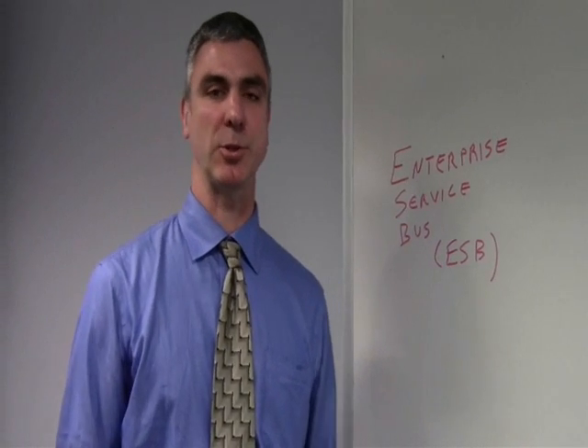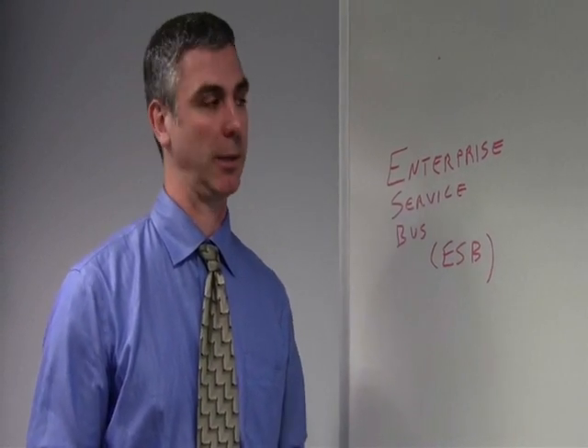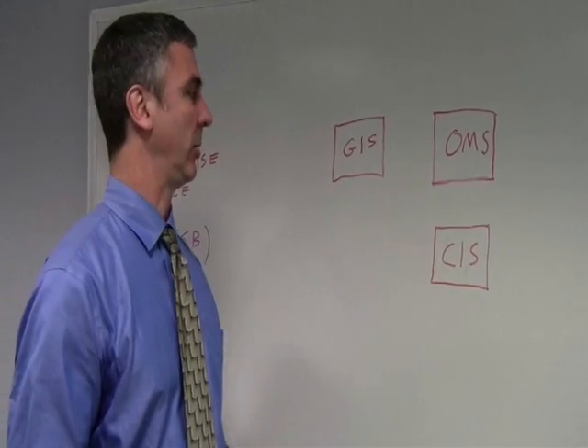Hi, I'm Maurice Boynton from the Cooperative Research Network. Today we're talking about Enterprise Service Buses, or ESBs. ESBs may be a solution to a problem that a lot of co-ops face: how do I get all the systems within my utility talking to each other?